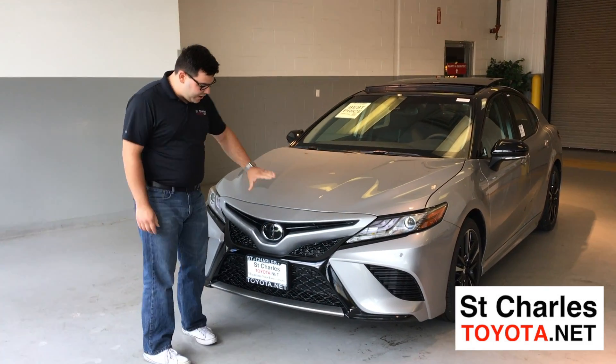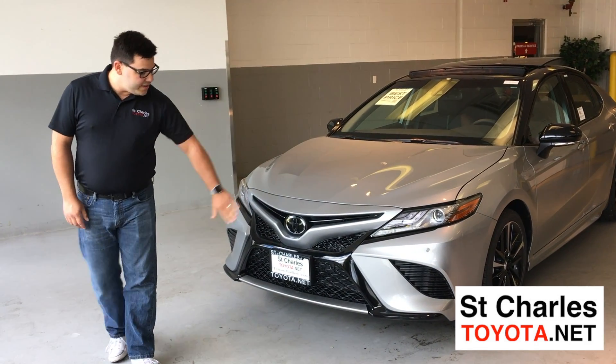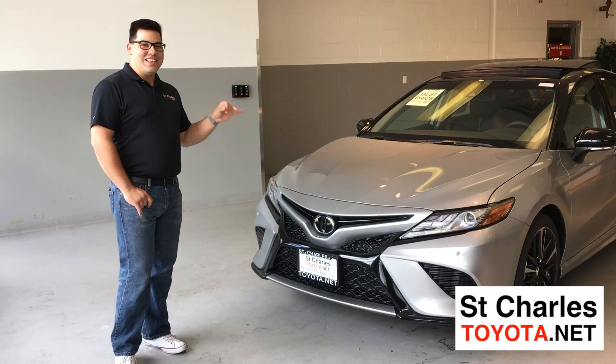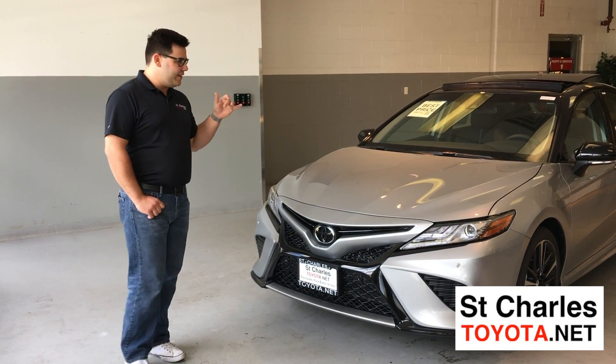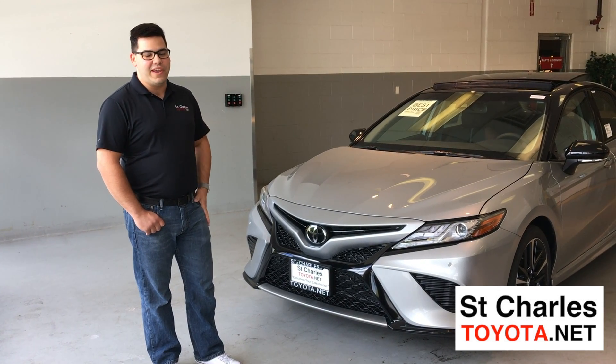Starting up here in the front, it now has Toyota Safety Sense Standard. It also has a brand new redesigned front grille, LED lights, and a brand new 8-speed transmission with dual injection in the engine that gives you 25 plus more horsepower and an additional 5 miles per gallon.